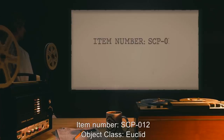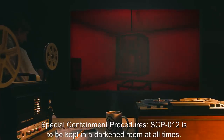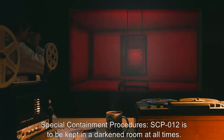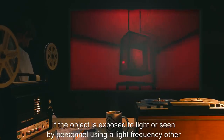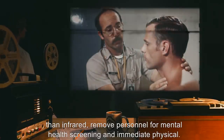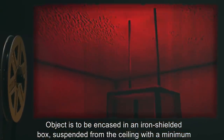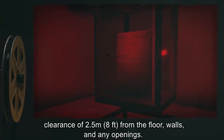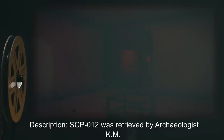Item number SCP-012. Object class: Euclid. Special containment procedures: SCP-012 is to be kept in a darkened room at all times. If the object is exposed to light or seen by personnel using a light frequency other than infrared, remove personnel for mental health screening and immediate physical examination. The object is to be encased in an iron-shielded box suspended from the ceiling with a minimum clearance of 2.5 meters or 8 feet from the floor, walls, and any openings.